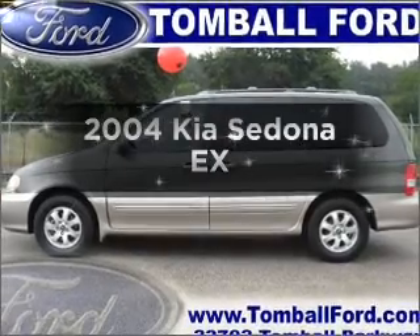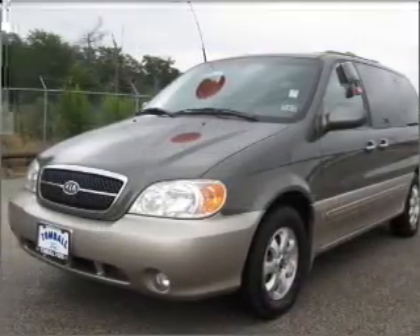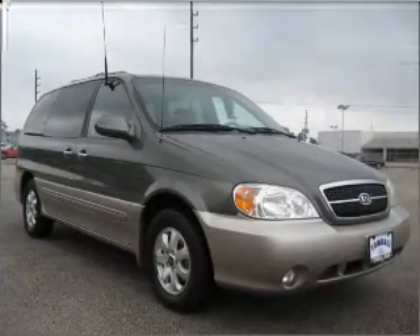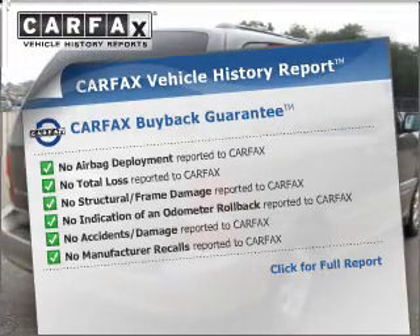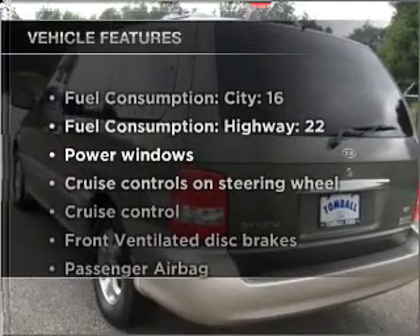Introducing the 2004 Kia Sedona. If you're looking for a first-rate auto, this one could be yours today with a reliable six-cylinder engine connected to a smooth-shifting five-speed automatic transmission. An included Carfax vehicle history report allows you to purchase with confidence and the knowledge that your buy was a smart choice.